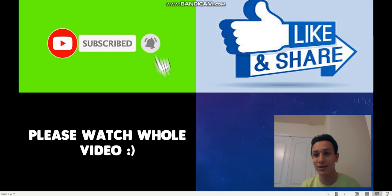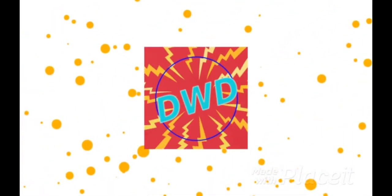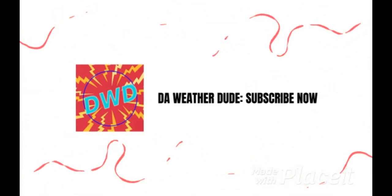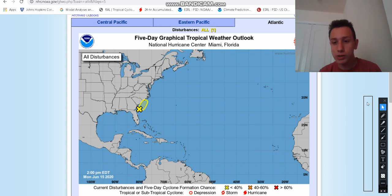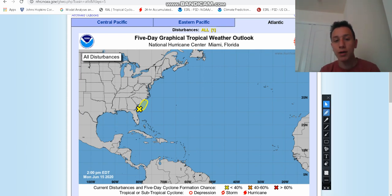Now let's get on with today's video. Today we're going to be talking about a newly developed tropical disturbance. It's most likely not going to become a named storm, but it is a tropical disturbance that could still develop some strength and move up the Carolina coastline, and it's already producing very heavy rainfall.